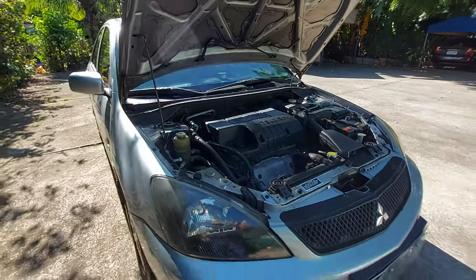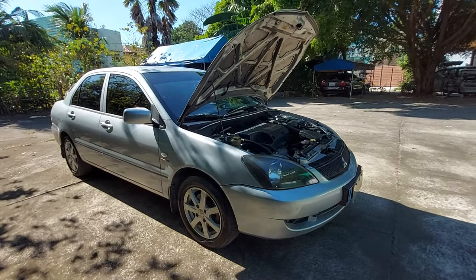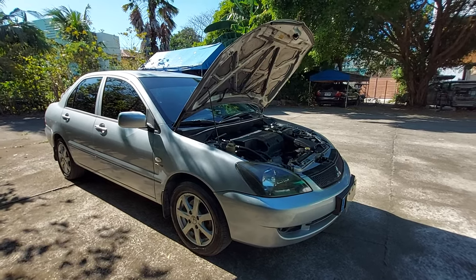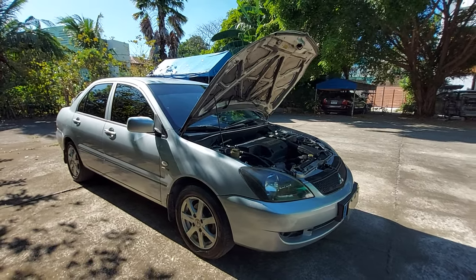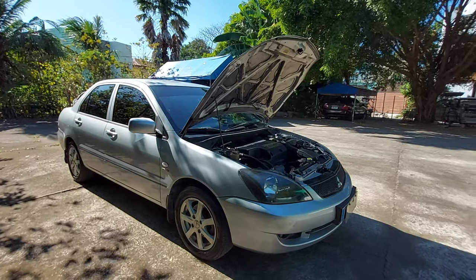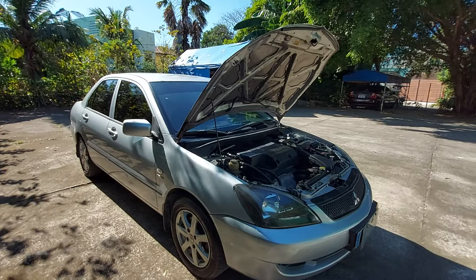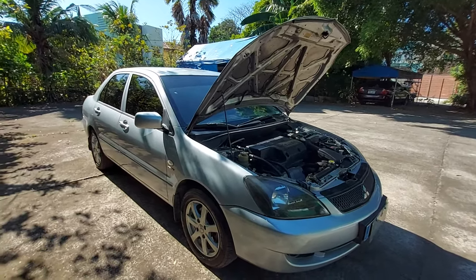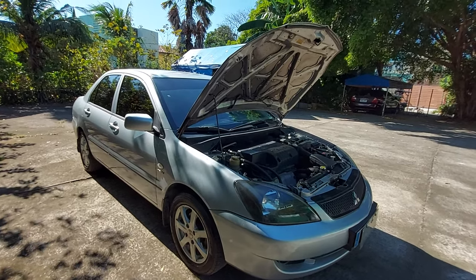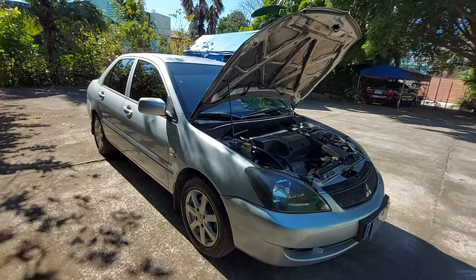This is genuinely a great car. It's unfortunate that Mitsubishi discontinued the Lancer, but hopefully they'll bring the lineup back someday. It's especially wonderful on the expressway — smooth and refined, as any driver will understand. Everything is stock — hood, front and rear bumpers — all straight and undamaged. Asking price is 220,000, negotiable. Come by for a test drive.